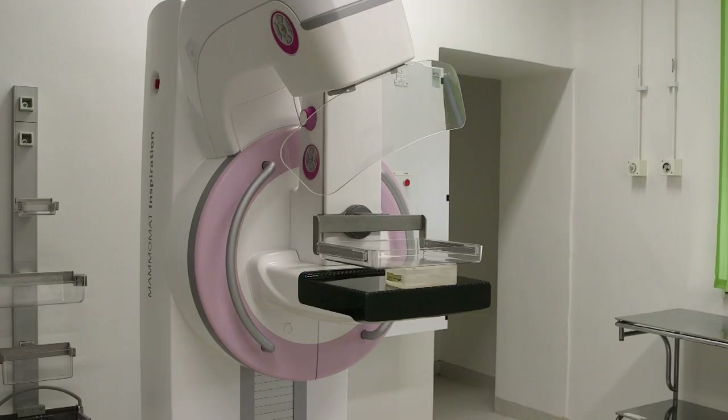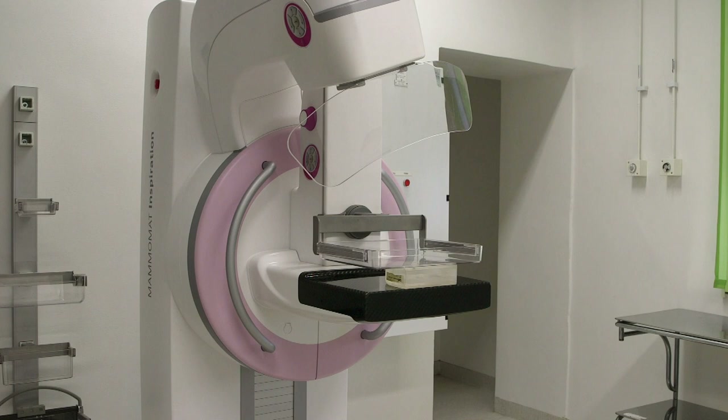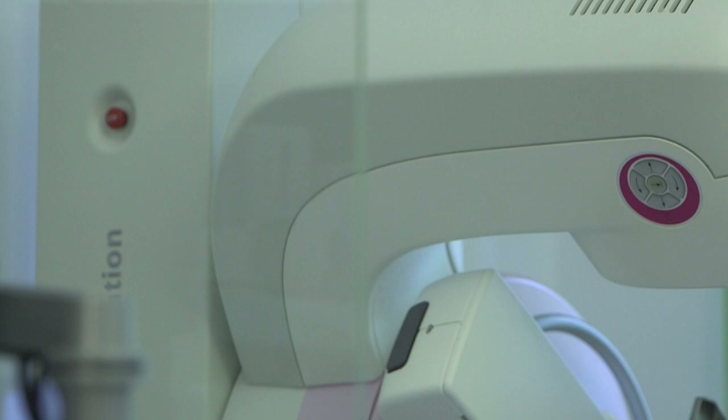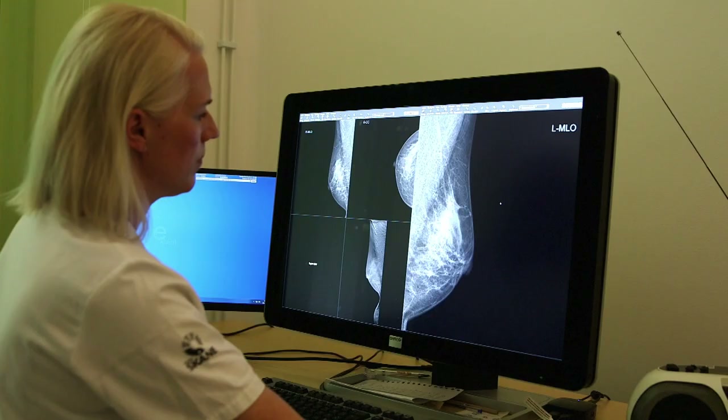In tomosynthesis, the X-ray tube moves in an arc over the breast and acquires a number of low-dose projection images. This information is then reconstructed by a computer into very thin slices of the breast that the radiologist can view on the screen.